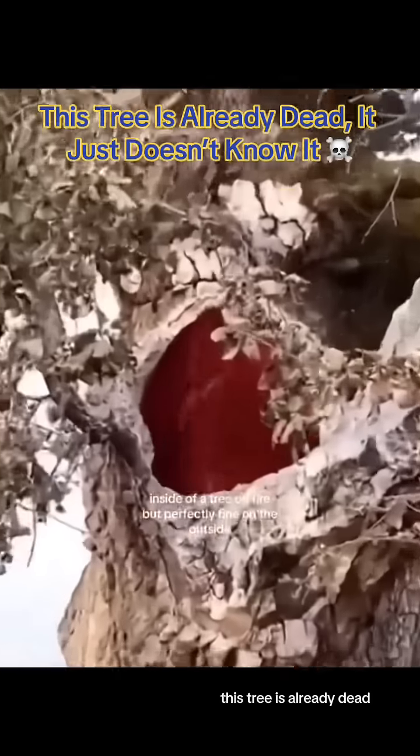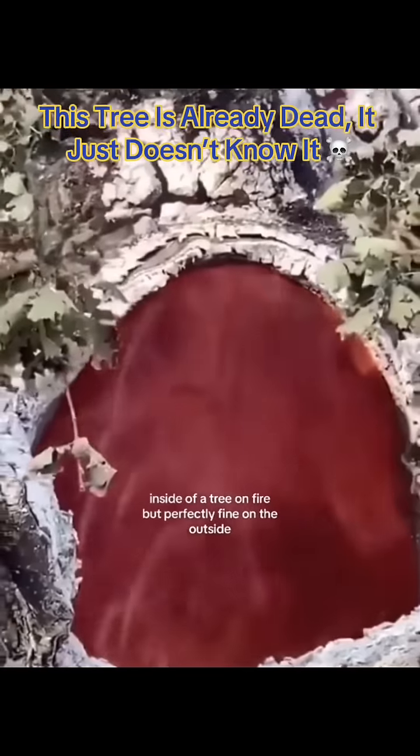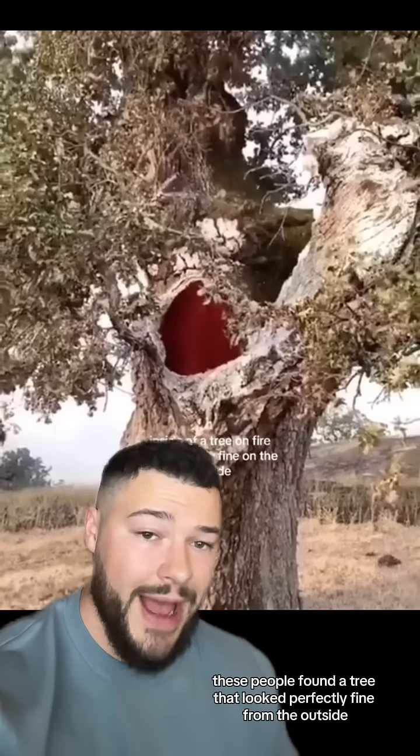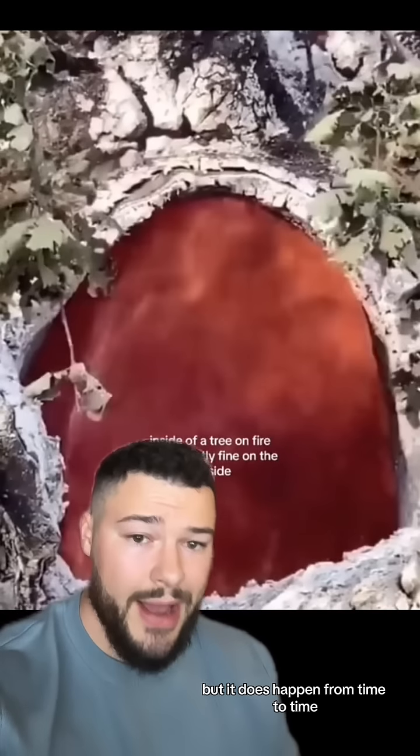This tree is already dead, it just doesn't know it. I'd be willing to bet that many of the people watching this video did not know that trees can burn from the inside out. These people found a tree that looked perfectly fine from the outside until they looked inside and saw that it was on fire. This is a pretty rare phenomenon in nature, but it does happen from time to time and there's a very logical explanation behind it.